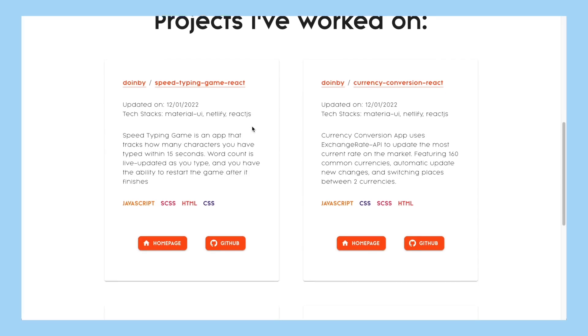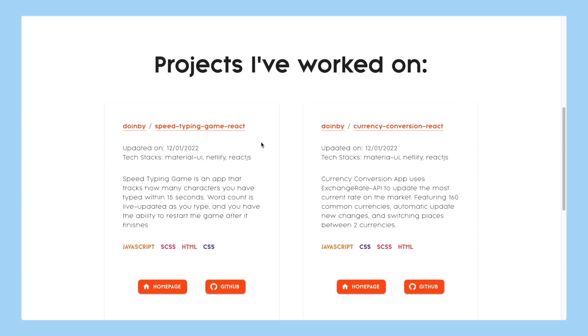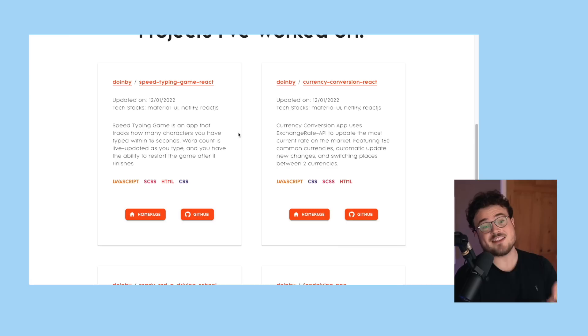Scrolling down a little bit, we have all of Chin's projects. This is so important. I think a lot of people maybe forget that this is a project portfolio and your projects are the most important things. I would say two projects is the minimum, five or so is the maximum. Chin has four, which is just fine. I do have a little bit of feedback that I hope can help Chin, and that maybe you can apply to your own portfolios.